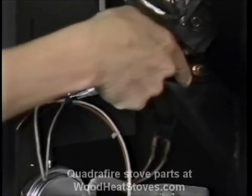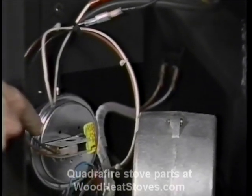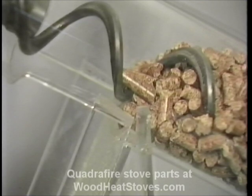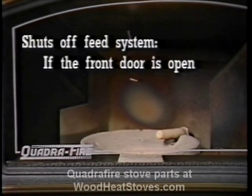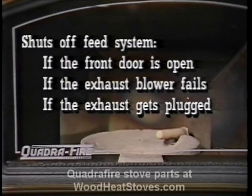This hose runs from the nipple on the feed chute to the vacuum switch on the left wall. The switch must sense vacuum from the fire box chamber in order for the feed motor to run. This is a safety device designed to shut off the feed system if the front door is open, if the exhaust blower fails, or if the exhaust becomes plugged by ash or any other foreign material.